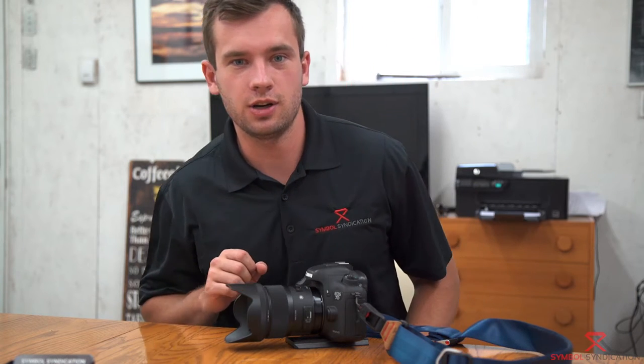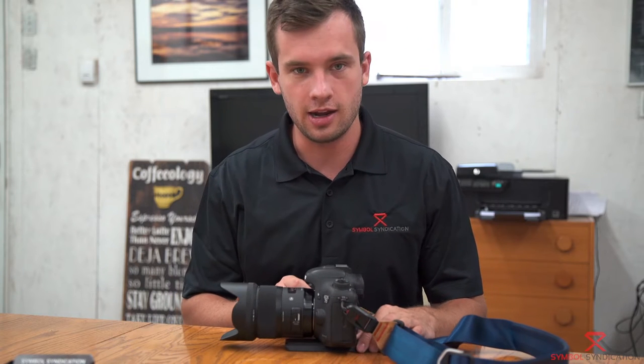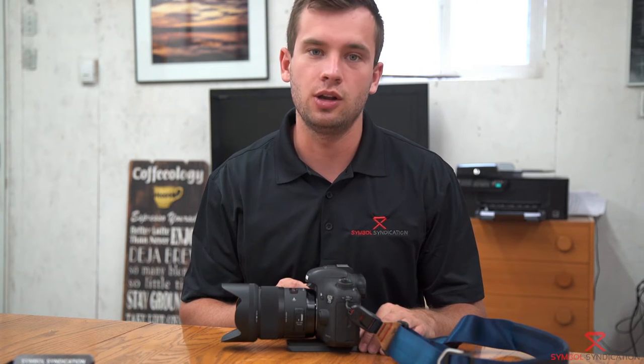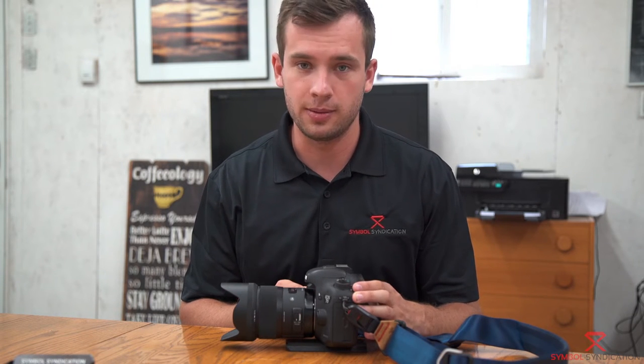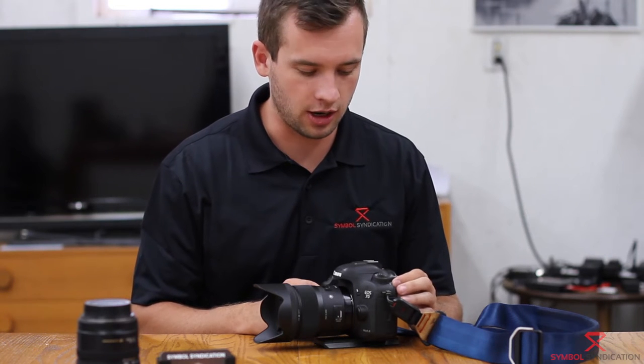Hey guys, my name is Jonathan Hafacek with Symbol Syndication. Today I am going to review the Canon 7D Mark II. I purchased this camera a while ago for the purpose of shooting video, but I've also done quite a bit of photography with it. Since I primarily do video, I'm going to start with talking about that.